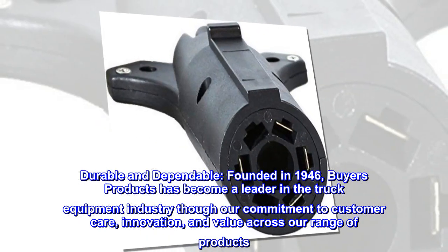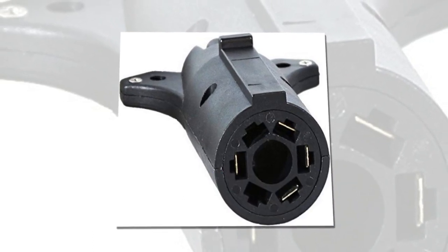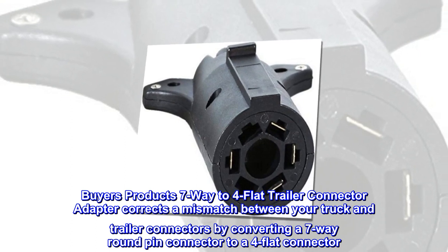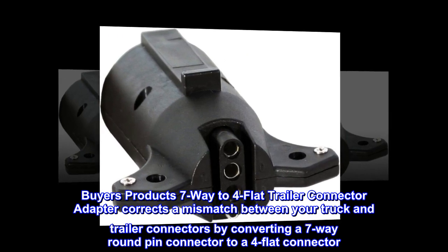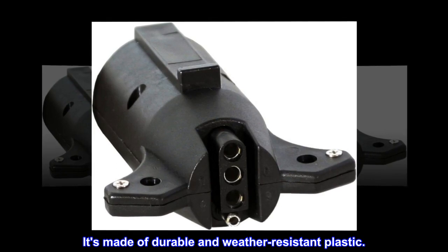Through our commitment to customer care, innovation, and value across our range of products — Buyers Products' seven-way to four-flat trailer connector adapter corrects a mismatch between your truck and trailer connectors by converting a seven-way round pin connector to a four-flat connector. It's made of durable and weather-resistant plastic.